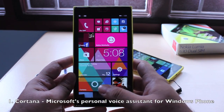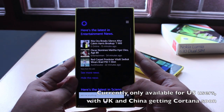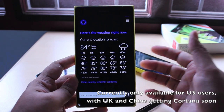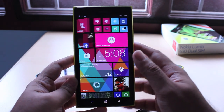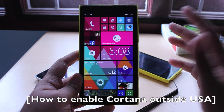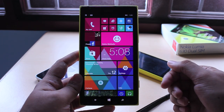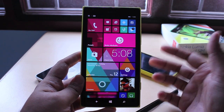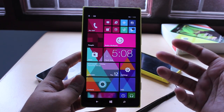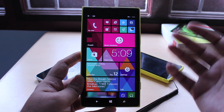First up, I have to talk about Cortana. Cortana is the cool new voice assistant for Windows Phone 8.1. It's technically only available in the US right now, with a rollout for China and the UK coming soon. But getting it enabled outside of the US is an easy enough trick — we have a separate video on that. Cortana is Microsoft's new personal digital voice assistant, named after the robotic virtual assistant from the Halo games on Xbox, and she does a pretty good job.